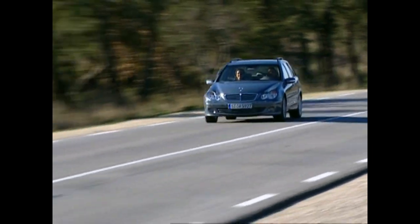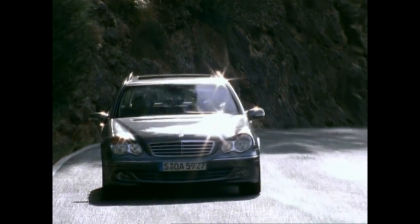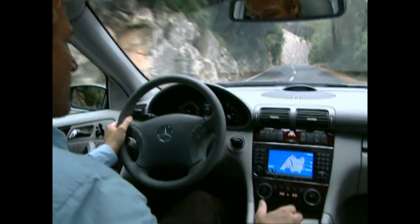With its sleek shape, broad spectrum of equipment and power options, the T model of the C-Class quickly became the market leader in the segment of lifestyle station wagons — and that, for a good reason.